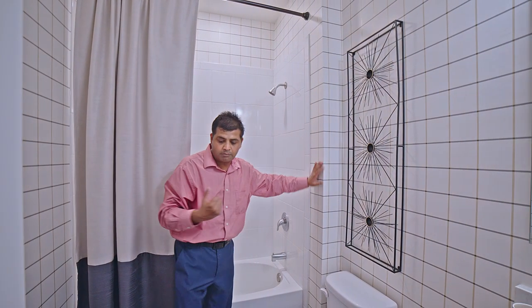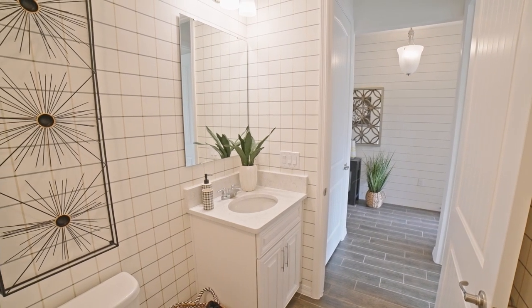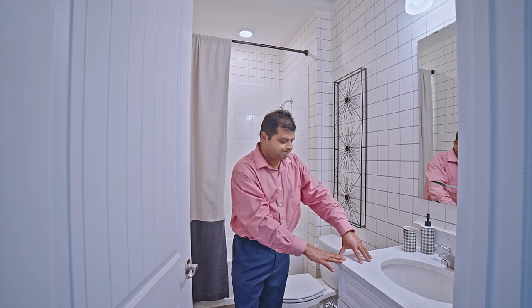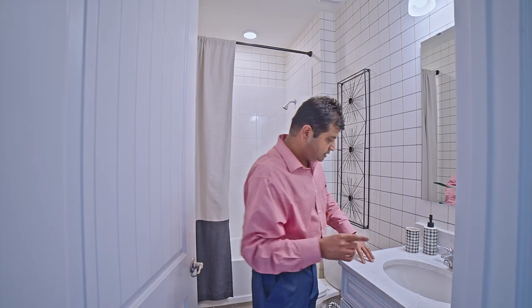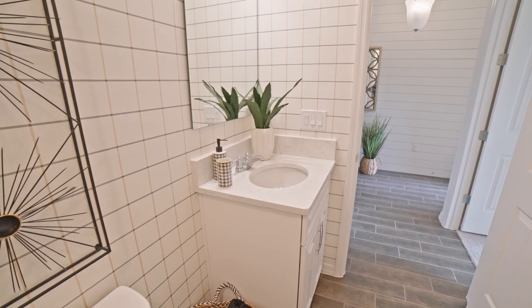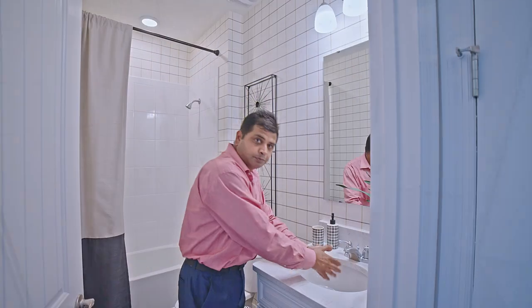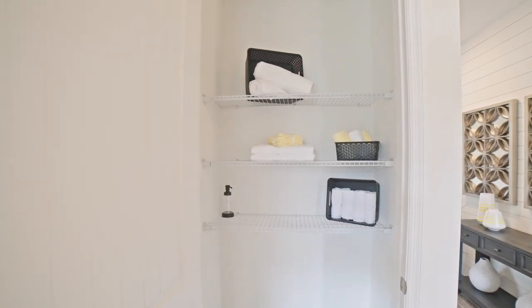There is an upgrade in terms of the floor tiling and then you have the marble countertop over here with a nice white vanity. What I do want to point out is that this is actually quite deep — I've seen some where the bowl is not deep enough and the water splashes over, but this is pretty deep. You also have a linen closet over here — good size, good space.